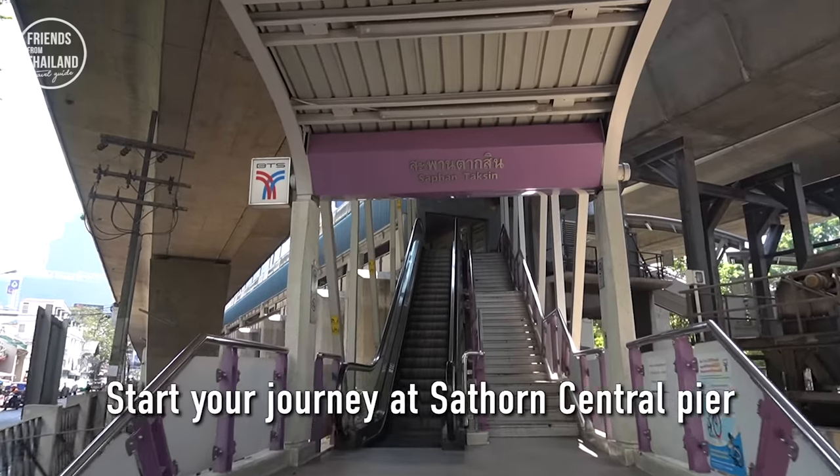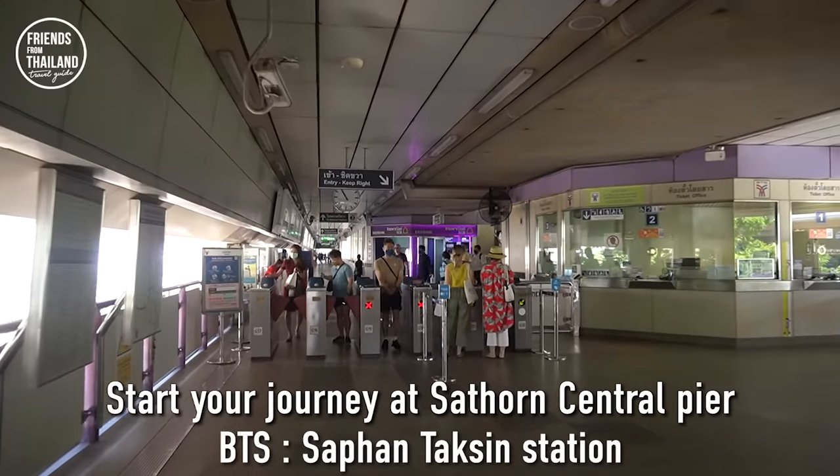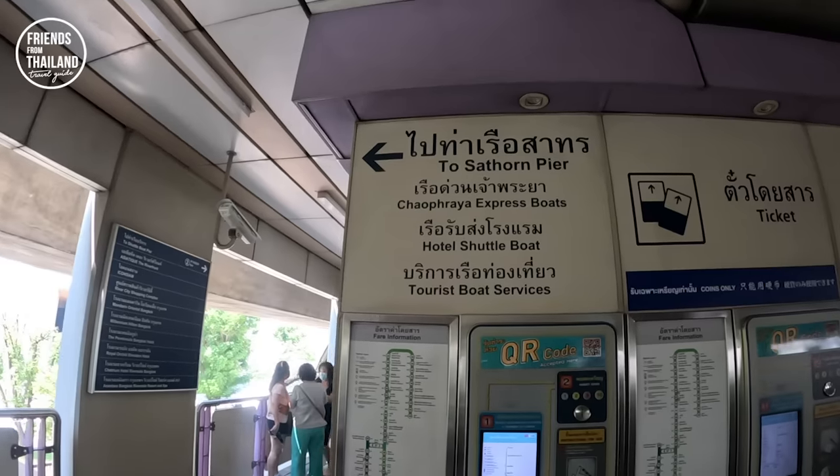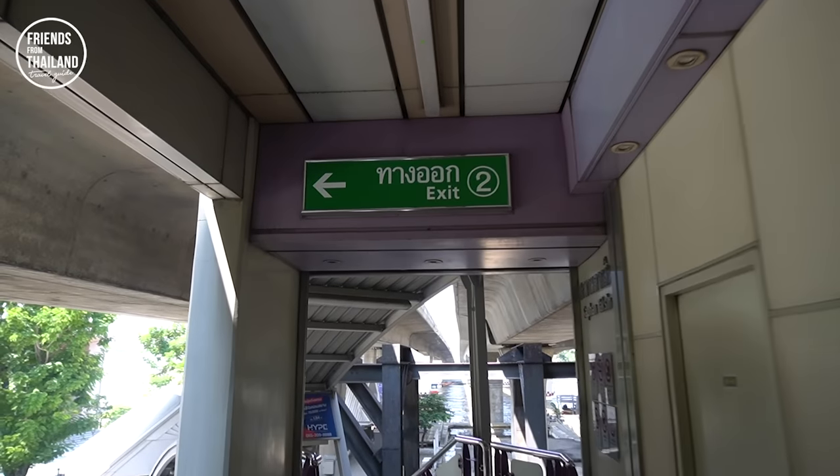To get here, take BTS to Sapantaksin Station. When you reach the station, look for the sign to Sathon Pier on exit 2.